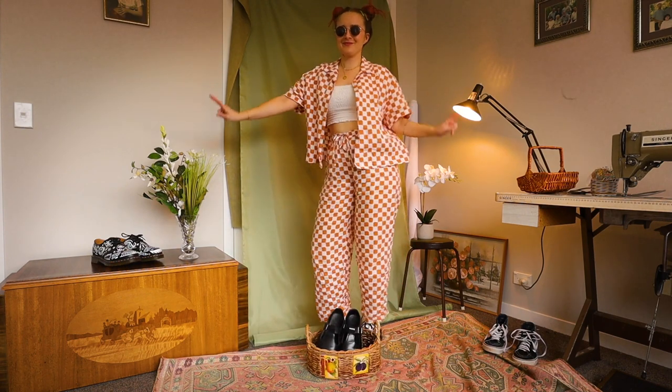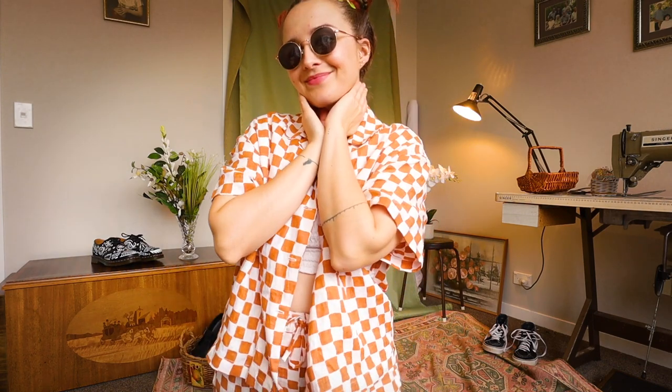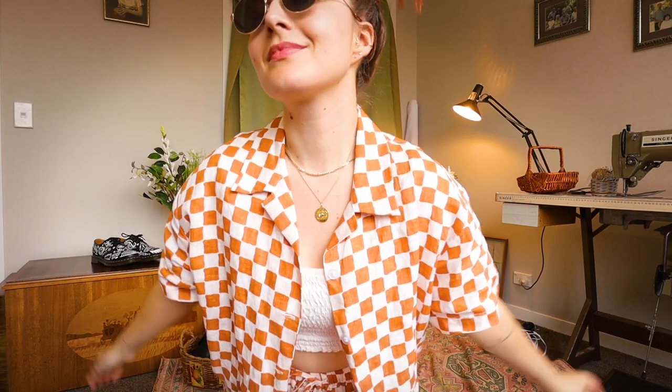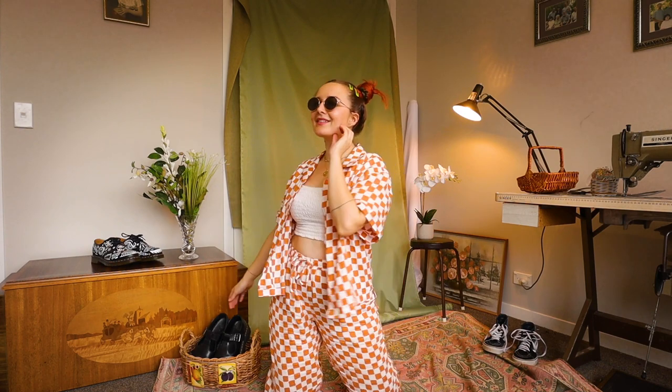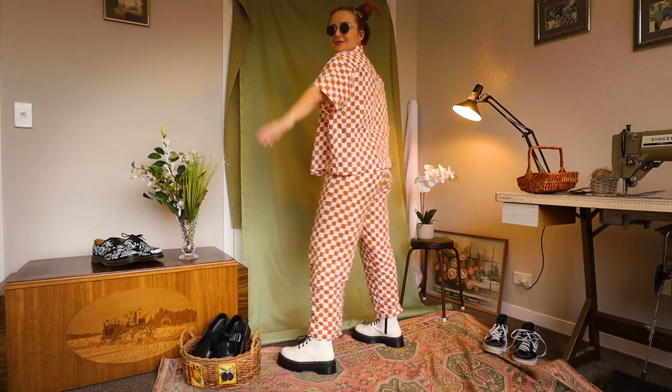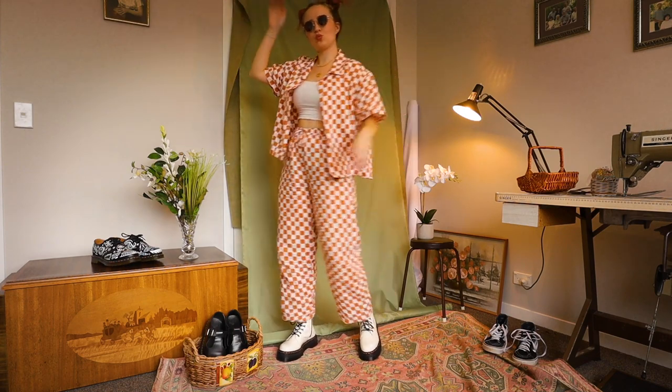We got the white top, so you needed the white shoes to really pull it all together. I feel like this pajama set can be a bit much if I button it up because it's just a whole lot of checkerboard. So instead, I like to pair a crop top or something underneath to just show that I have a shape under there and I'm not just a little rectangle.